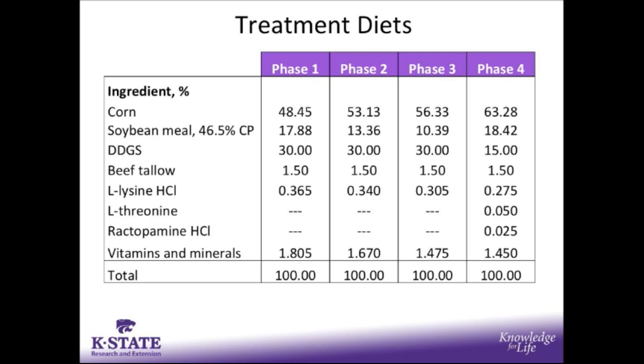The treatment diets used in this experiment were split up by phases 1, 2, 3, and 4. These were corn and soybean meal based diets with 30% DDGS and 1.5% beef tallow. The main effect of corn particle size is one of the treatments, and the percentage of the diet for corn ranged from 48% up to about 63%.